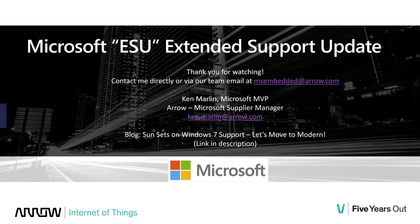Thank you for watching. You can contact our team directly at ms.embedded@arrow.com or reach me at ken.marlin@arrow.com. I'll also have a blog covering what we discussed in this video on our Arrow Microsoft site — I'll put the link in the description. Thanks again for watching.